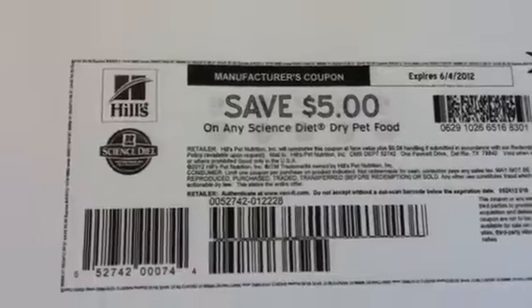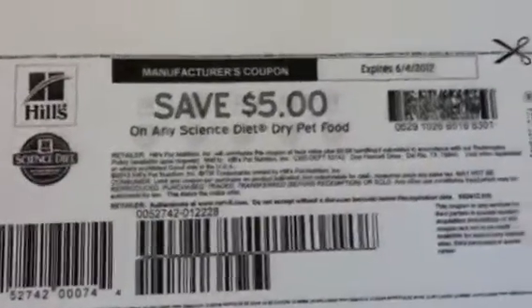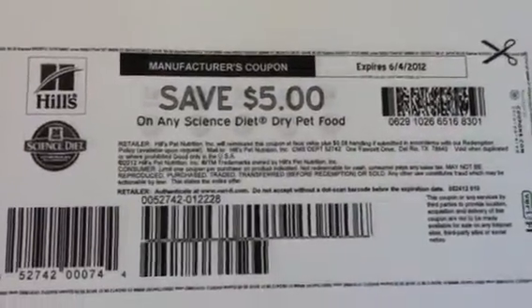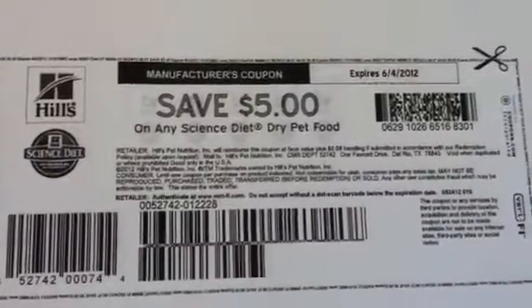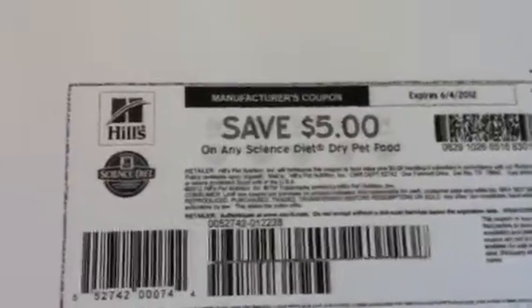You can get these treats, or even the dog food, at a great price because there is no size restriction. I'll put a link in the description box where you can get this $5 off coupon. Thanks for watching — happy shopping, happy savings, bye!